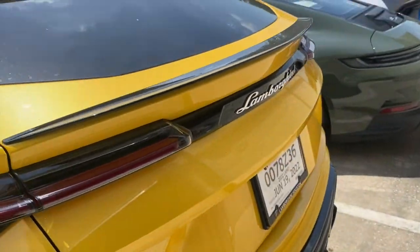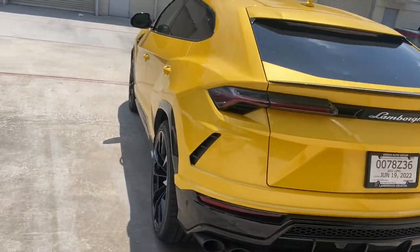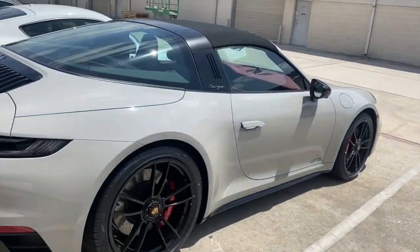This Lambo truck — put a wide body kit on it and you kill the game. It's almost built like a car but a bigger version — it's an SUV but it's killing the game. Then we got the Porsches.